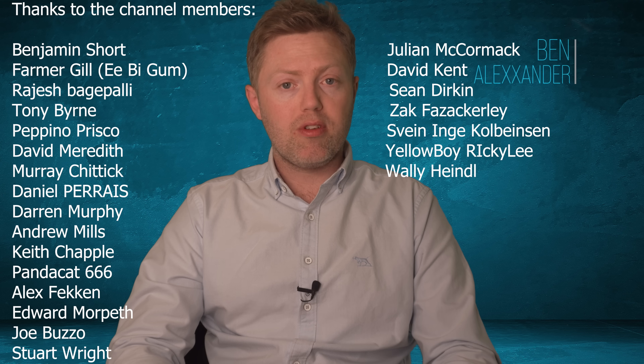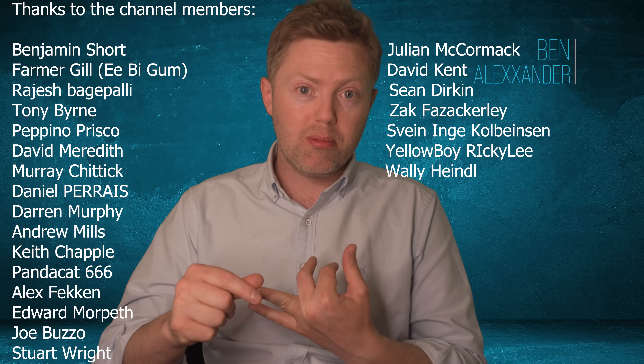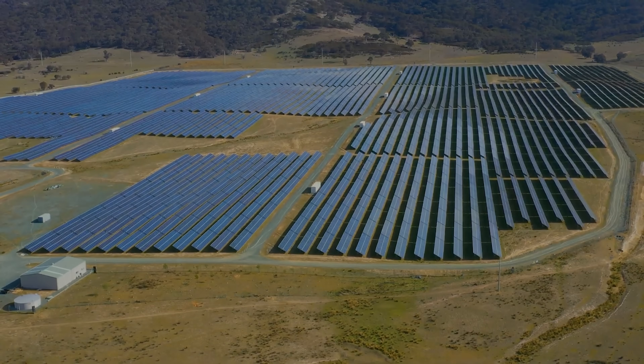Hello folks, Ben Alexander here. Thank you so much for joining me. Thank you to the channel members on screen — you're very welcome to join on Patreon, YouTube memberships, or you can also buy me a coffee via the link in the description.